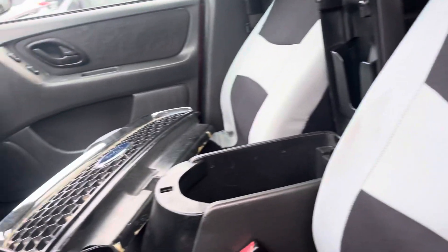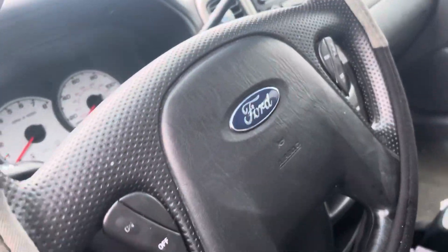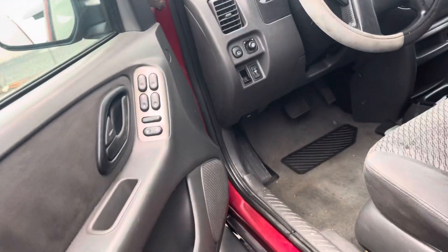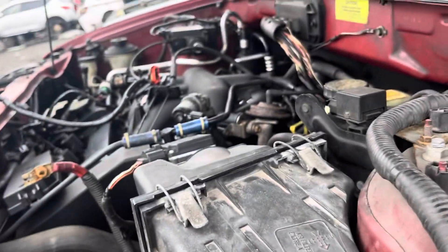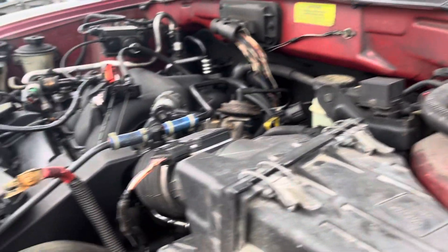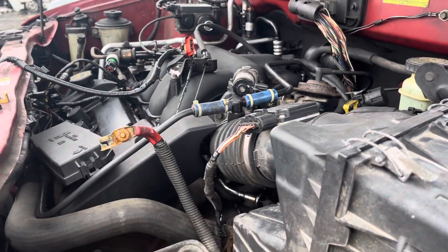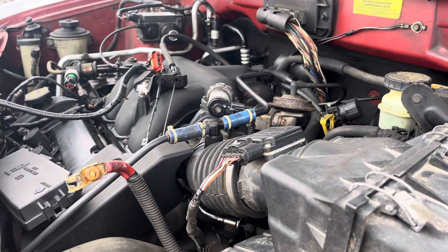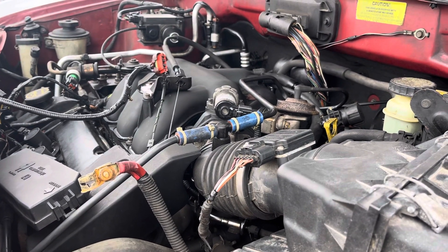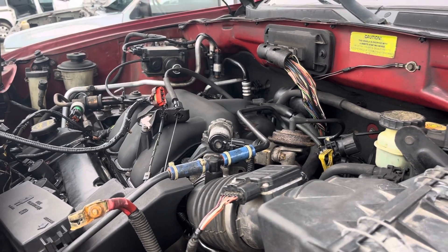Seat covers still in there. There's the grille. Not sure what engine this is — I think these came in a four cylinder. These either came in a four cylinder or the 24-valve V6 that my Mercury Sable has.